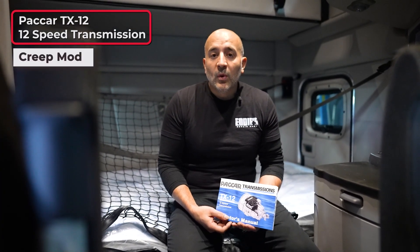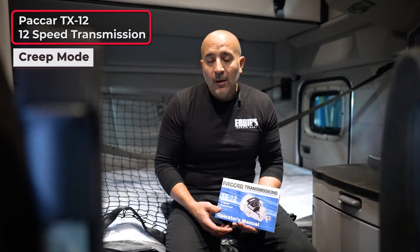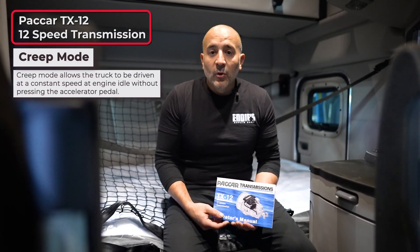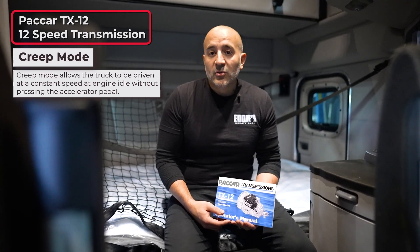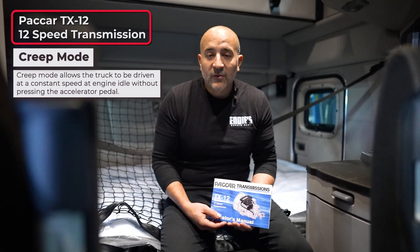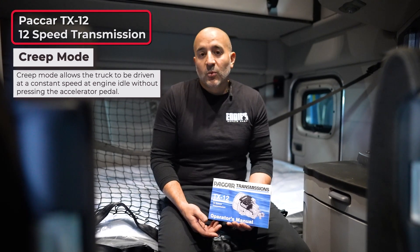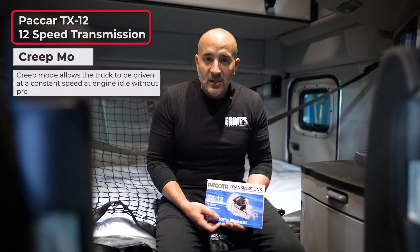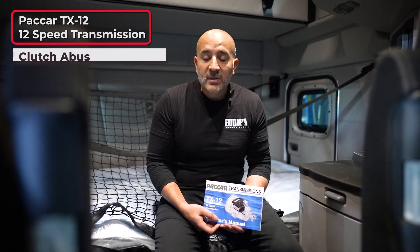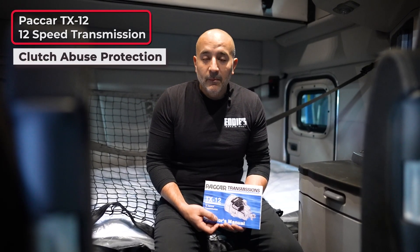The next feature I want to touch base on is creep mode. There are a lot of yards that only allow five miles per hour. Creep mode will not engage any transmission gear — it will allow the truck to move at a certain speed, which in most yards is five miles per hour.